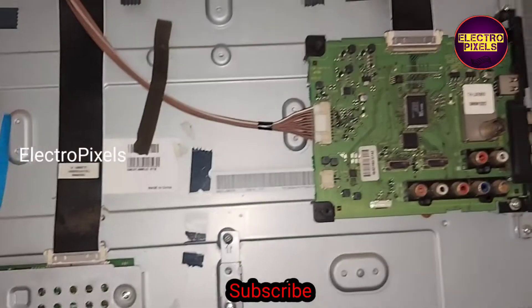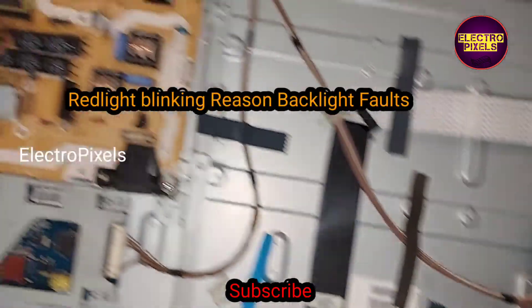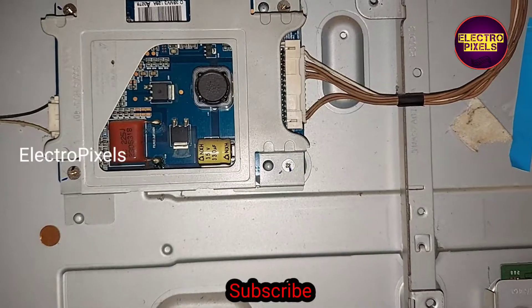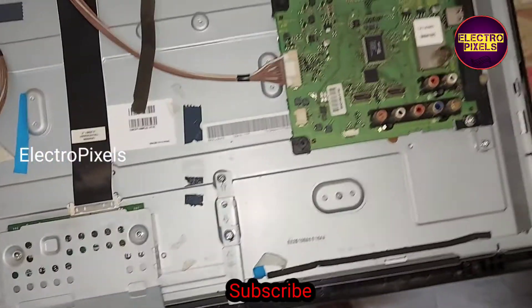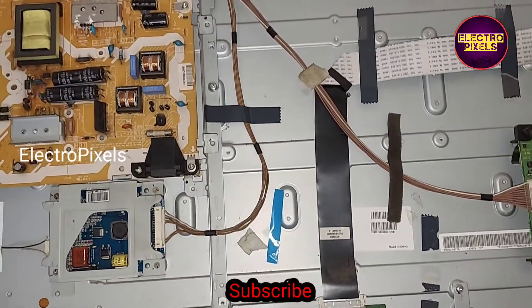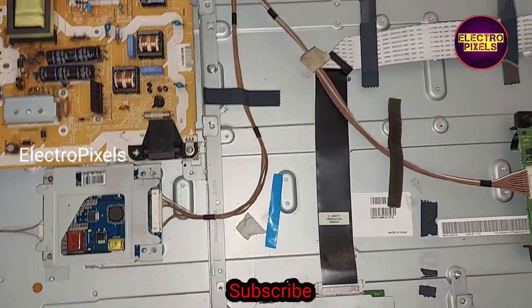These types of complaints are mainly due to backlight related faults. The red light blinking is mainly because of backlight related issues. Due to the backlight fault, the TV goes into protection mode, which is why the red light blinks continuously.